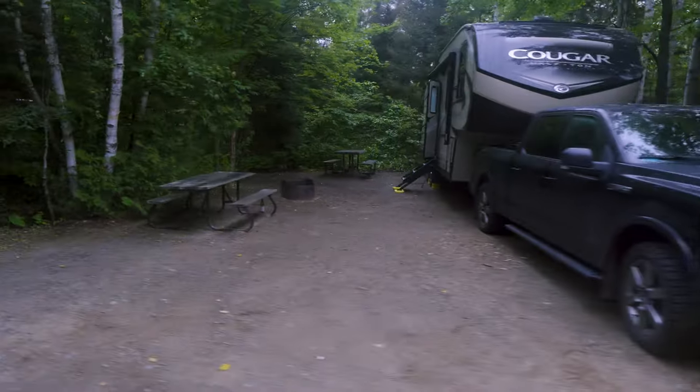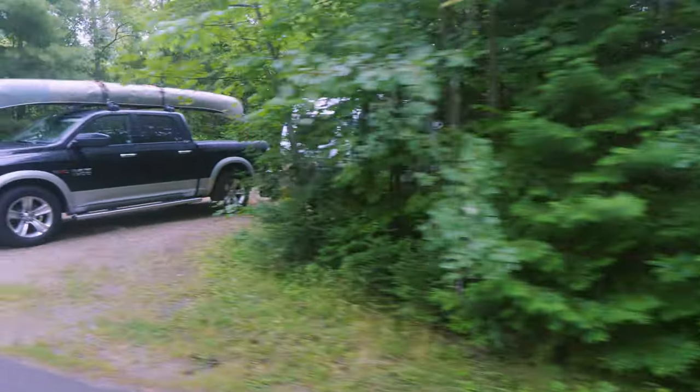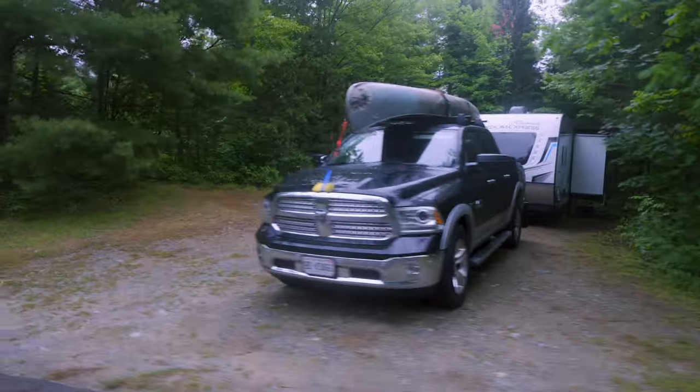Most of the campsites here at Martin River Provincial Park are very spacious and private, and there is a mixture of electric and non-electric sites.